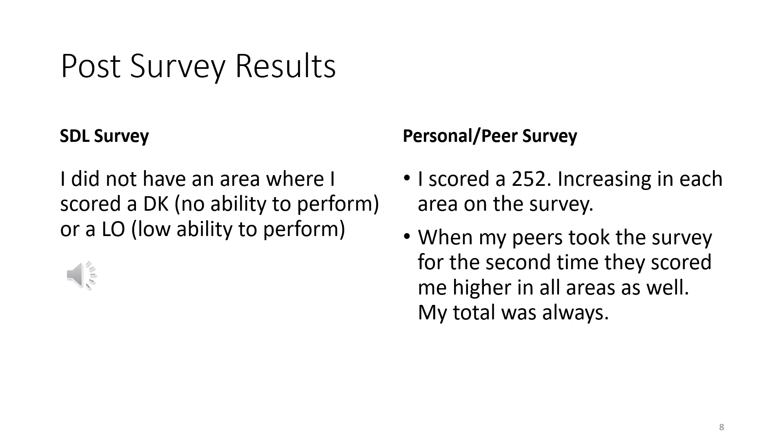Post results for the SDL survey, the personal survey, and my peer survey all increased. For the self-directed learning survey, I was not able to list anything as a DK or LO, which made me very thankful. For my personal survey, my score increased to 252, and my peers rated me as 'always.' This means I need to continue to incorporate these skills in my everyday life and focus on them to prevent becoming overwhelmed.